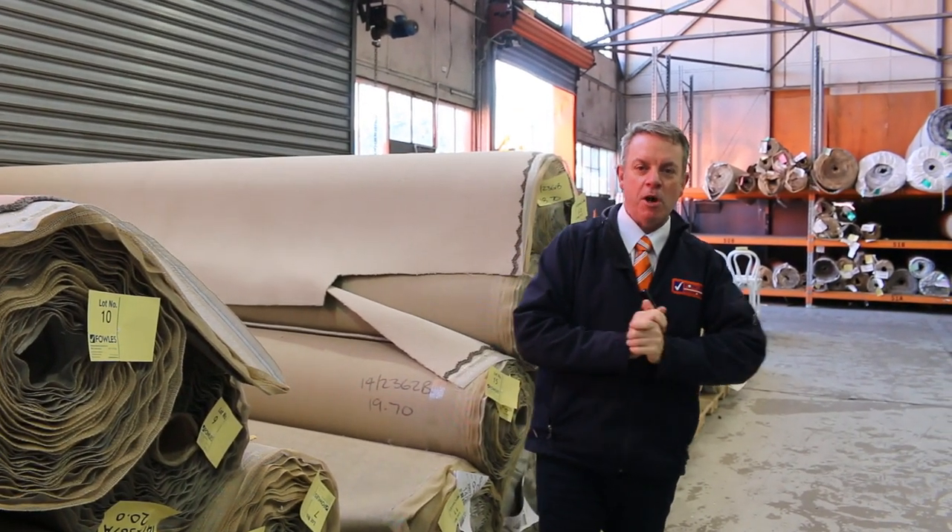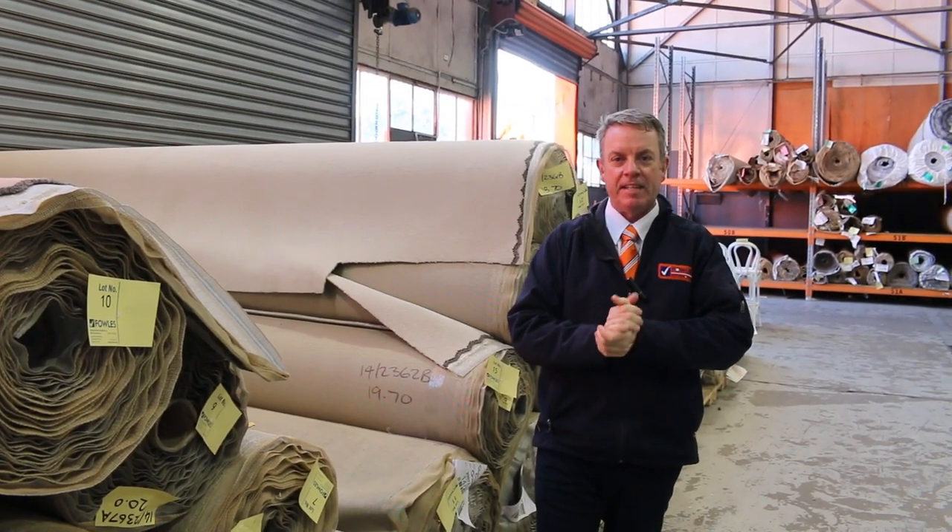G'day, I'm John from Fowler's Auction and Sales. I'm here to preview tomorrow's carpet auction — that's Wednesday the 13th of September at 10am.